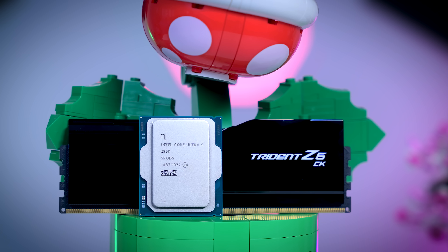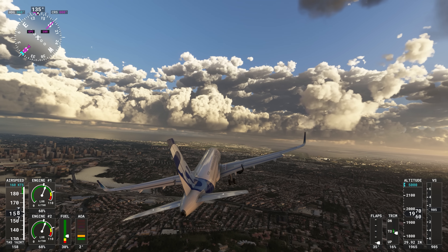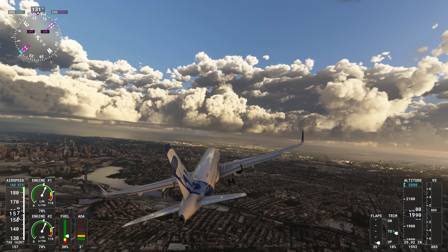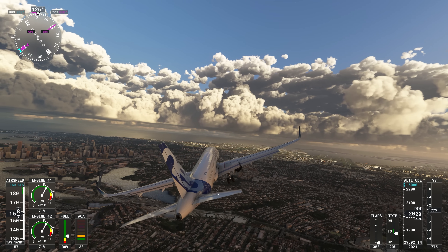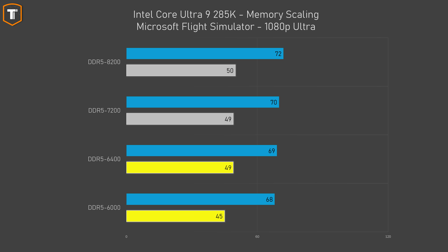Let's start with memory scaling. The first game I wanted to look at was Microsoft Flight Simulator, where Intel was behind AMD by a big margin in my 265K review. There is a nice improvement in 1% lows going from DDR5 6000 to 6400, but going beyond that doesn't seem to help too much. There's basically no difference going up to 7200 and only a tiny improvement going all the way up to 8200.